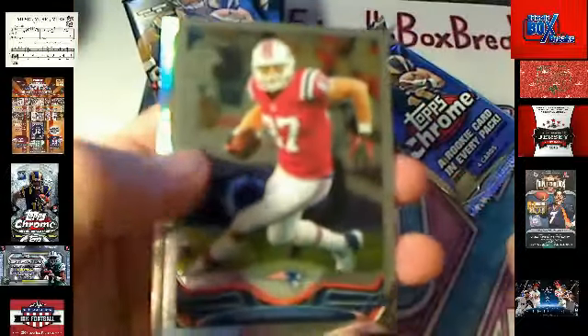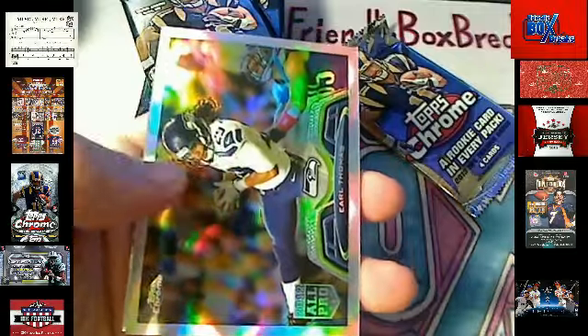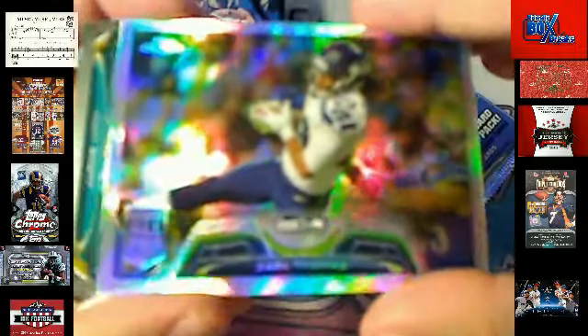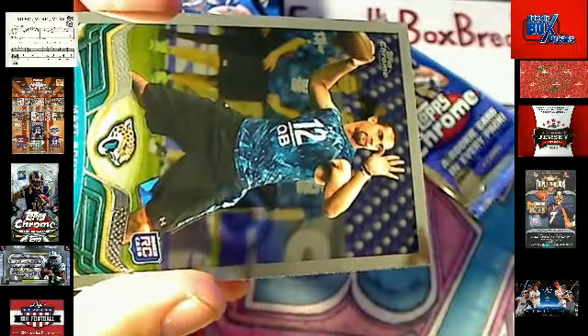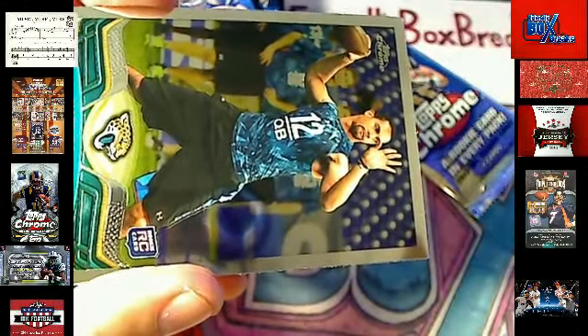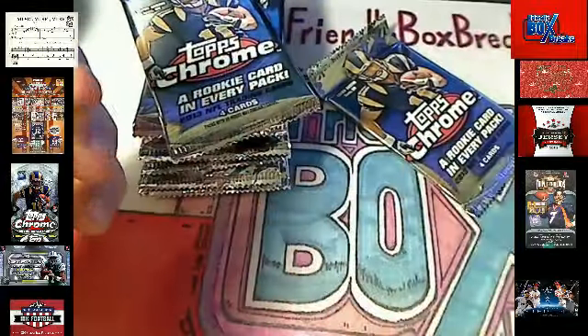Next up. Steve — good to see you, man. Merry early Christmas. We've got a Refractor — Earl Thomas, Seattle Seahawks — Refractor, going out to Aaron A, coming your way. A couple of base cards there.